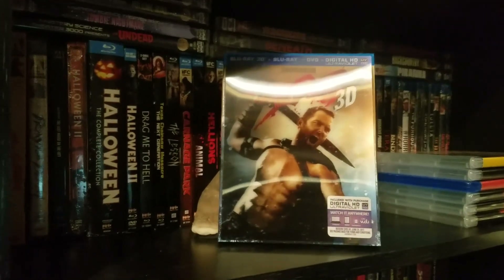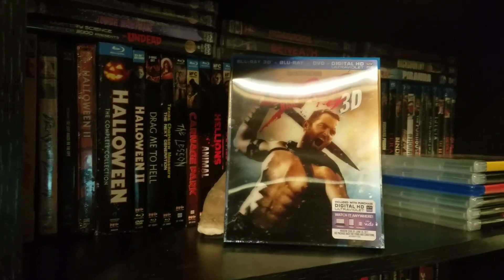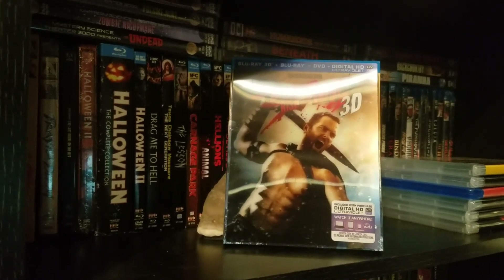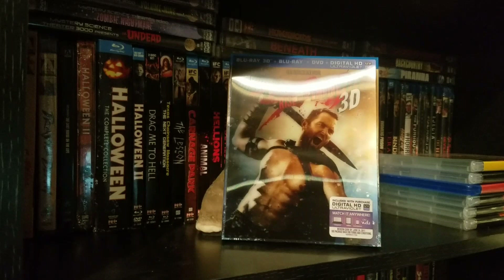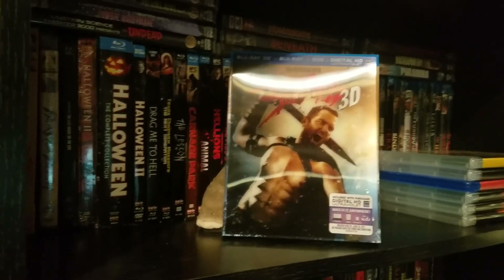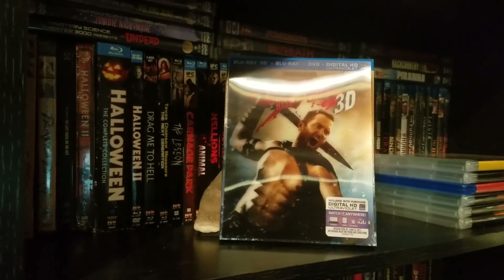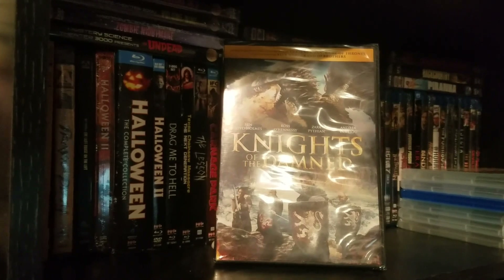We've got 300: Rise of an Empire, also a 3D Blu-ray combo. I paid a buck for this — it's an upgrade. I have it brand new still in the wrapping, so I'll probably add that to my stack of giveaway stuff and just keep this one. This was a movie called Knights of the Damned that I thought looked pretty interesting.